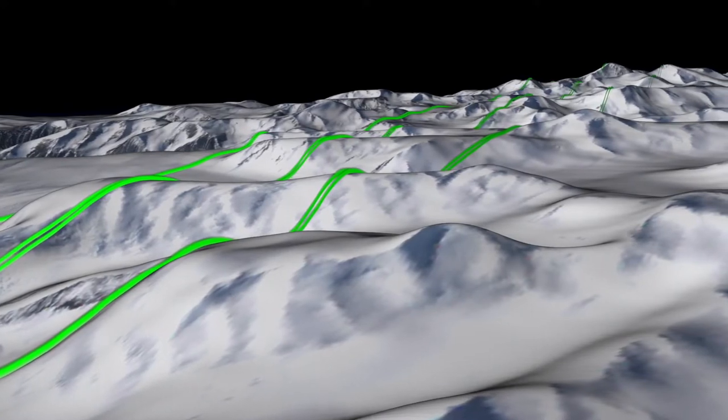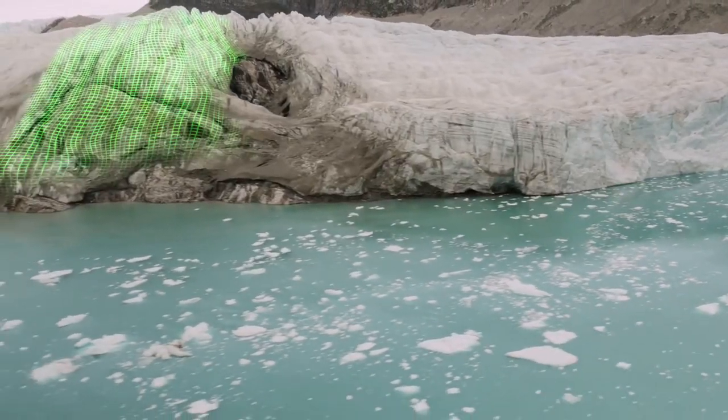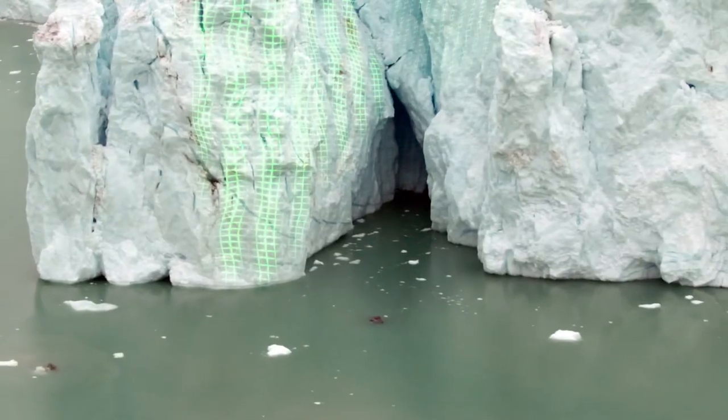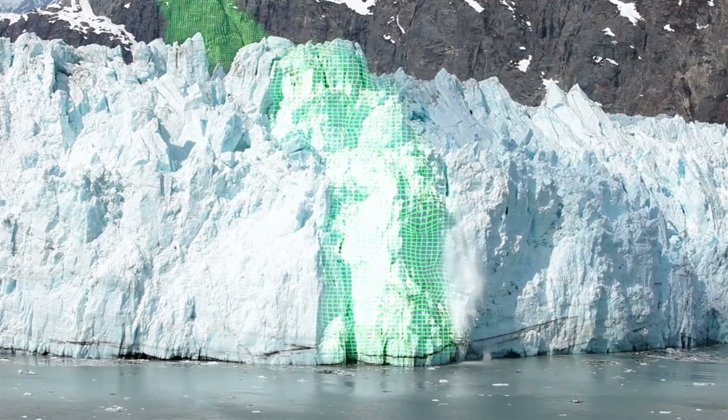All the change is at the edges — those are the steeply sloping parts of the glacier that interact with the ocean, and that's where all the action is, that's where all the mass is being lost. In order to estimate the mass changes, we need to know the height of things.